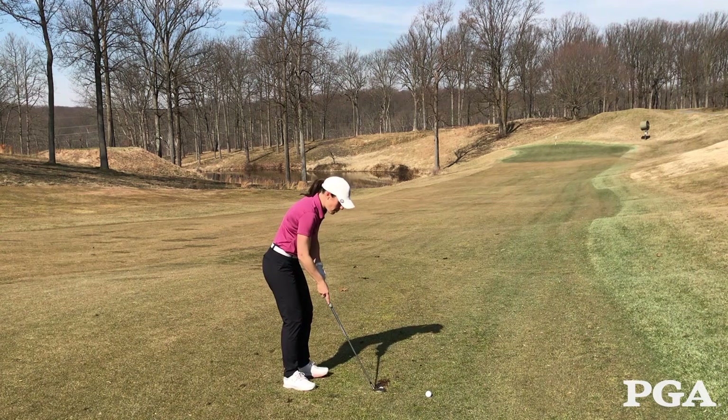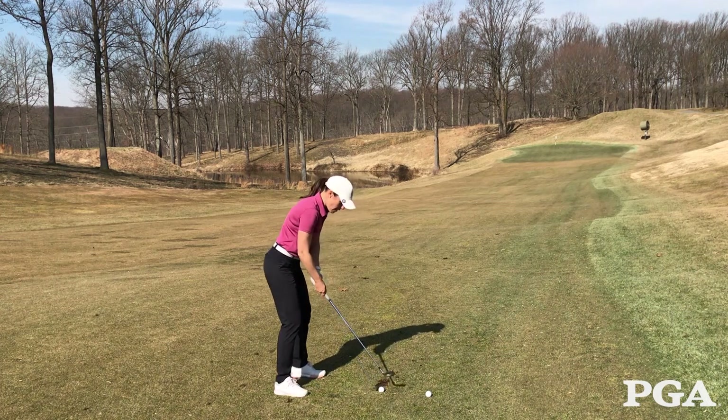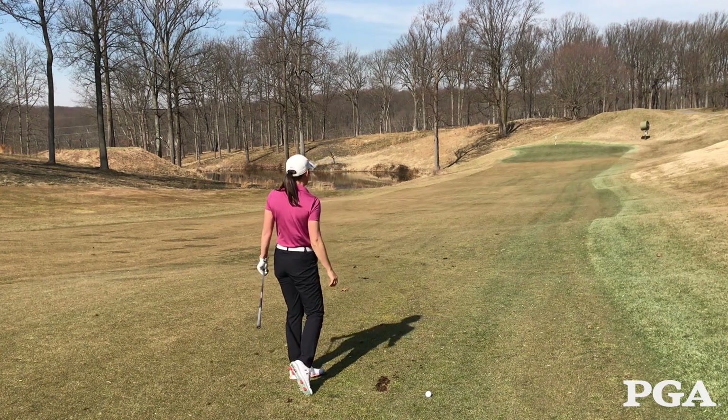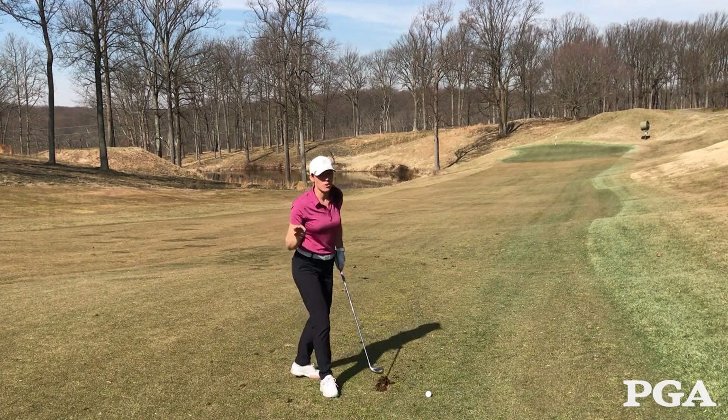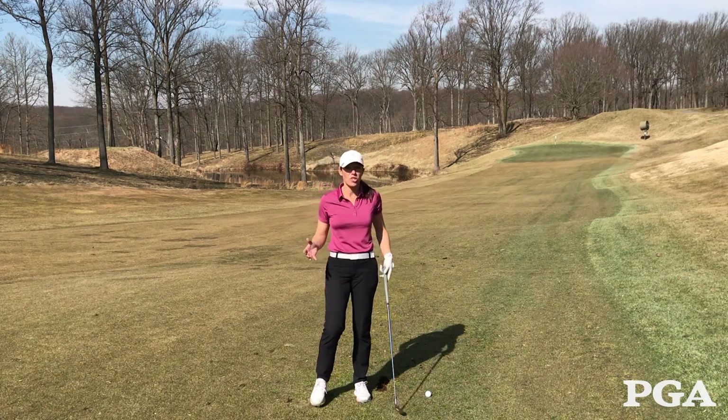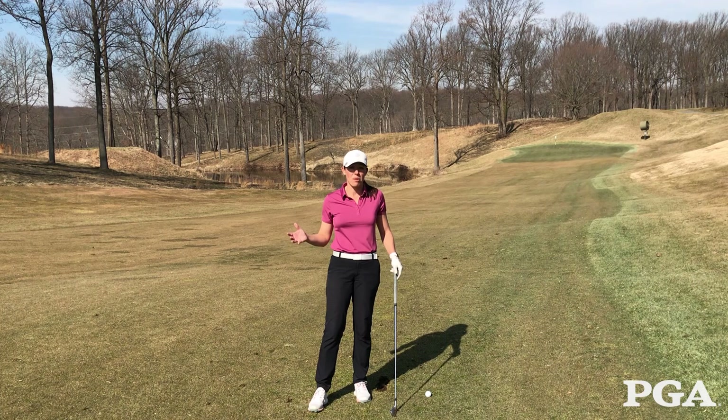So here we go — ball back, weight left. That golf ball came out really low, but I hit ball first and managed the situation well, and it won't cause a big number on my scorecard.